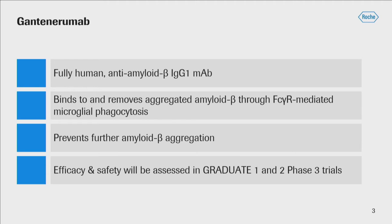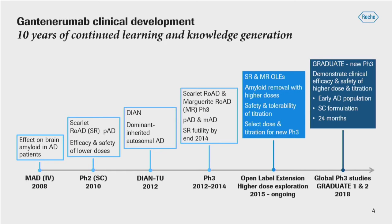In preclinical models, it prevents further amyloid beta aggregation. Efficacy and safety will now be assessed in a global phase three program with two phase three studies, Graduate One and Two. I'm going to talk a little bit about what led to the study design of these studies. A very brief history of gantanerumab — ten years of learnings, beginning with a multiple ascending dose study. Gantanerumab at that time was being tested intravenously, in 2008, where we saw an effect on brain amyloid in Alzheimer's disease patients.